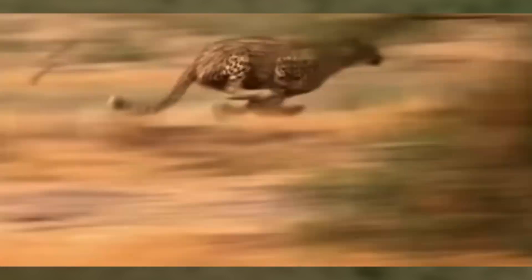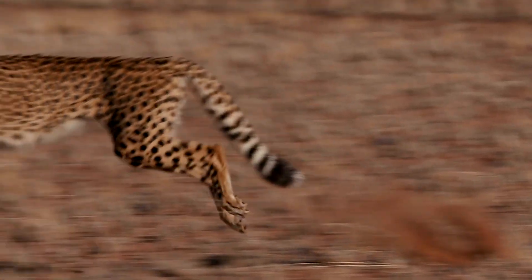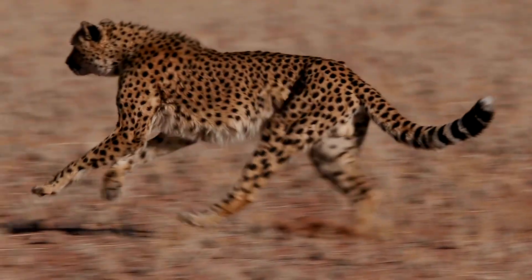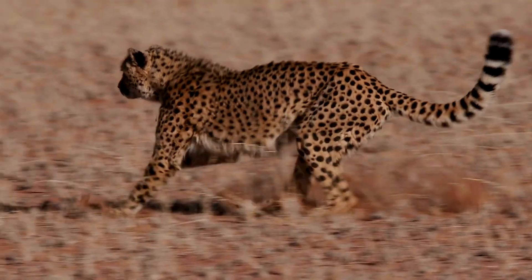Key to their agility is a unique body structure. A flexible spine, combined with other features, facilitates rapid acceleration. Distinct from most felines, their semi-retractable claws provide an advantage, ensuring better grip during sprints.